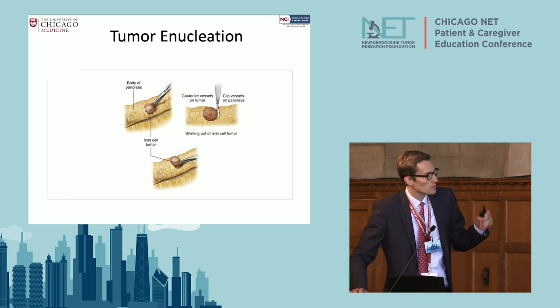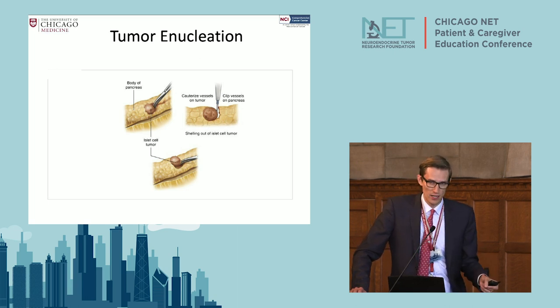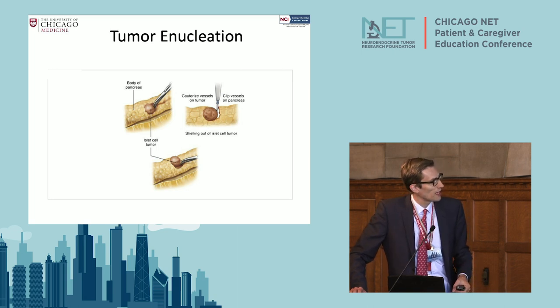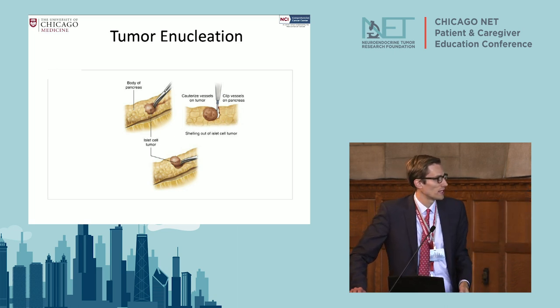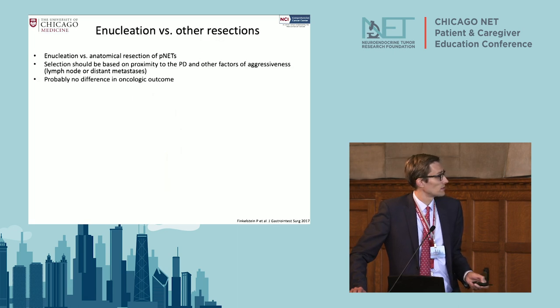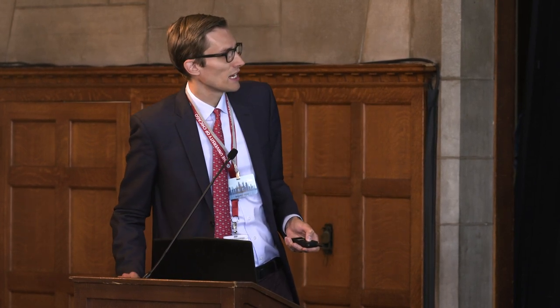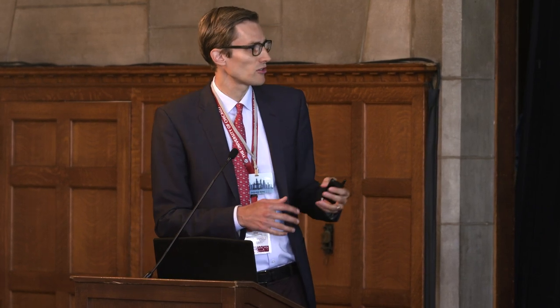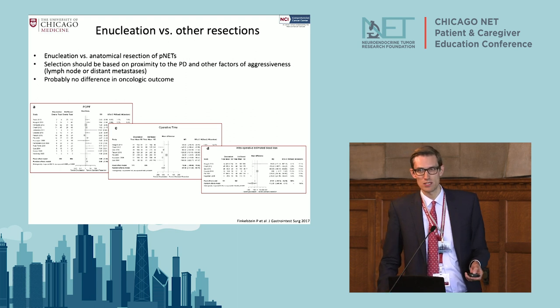If it's a small neuroendocrine tumor with no distant metastases and no lymph node involvement, we can literally carve these tumors out — this is specific to neuroendocrine tumors, not adenocarcinoma. The tumors must be away from the main duct. Studies have shown that from an oncologic perspective, enucleation doesn't make a difference compared to removing an entire piece of the pancreas. Operative time is shorter, though the risk of a leak is slightly higher.